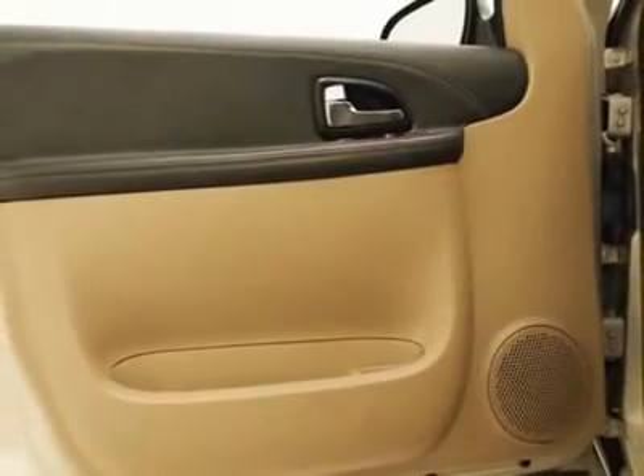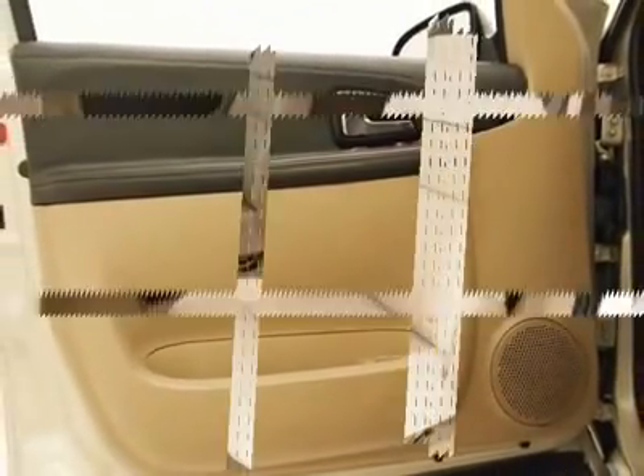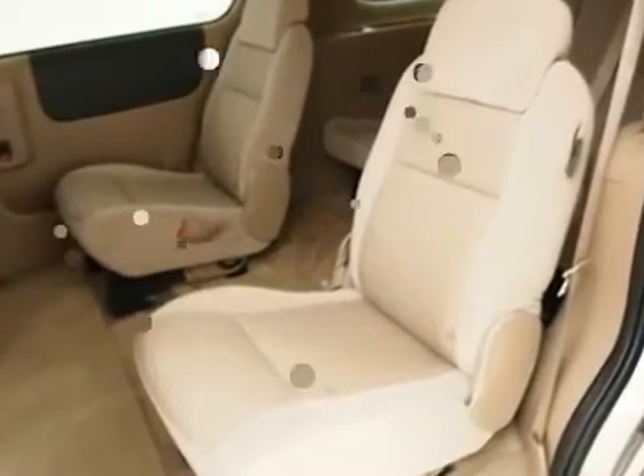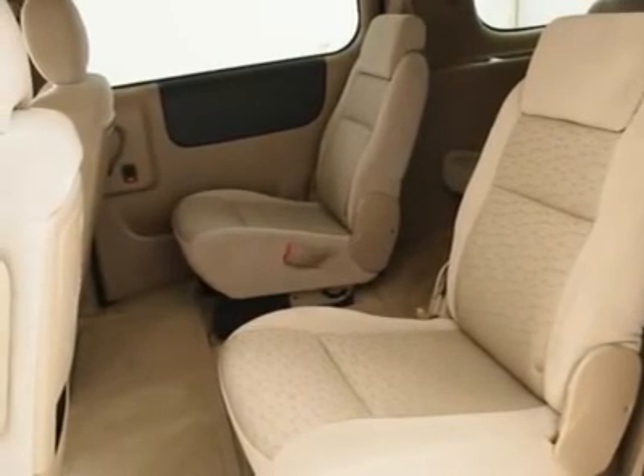With plenty of passenger room, you won't have to worry about being cramped when it's more than just you in the van. See videos, get details and apply online at www.dreamcarscredit.com.